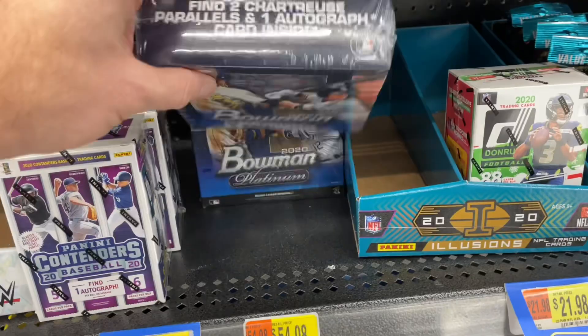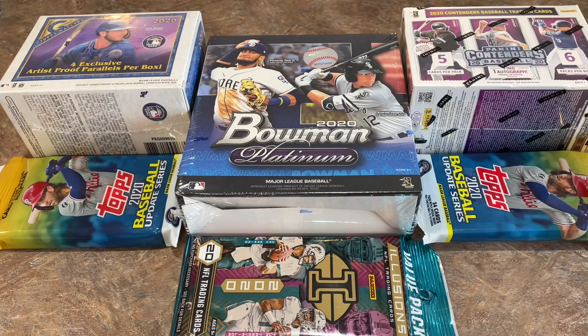Alright everybody, we are back from Walmart — kind of a far Walmart, about two hours away in West Virginia. So let's hope we can bring back some good pulls from this haul. We've got three Fat Packs and three Blasters, and one of them is a Mega Box. Two autographs are guaranteed: one auto out of the Bowman Platinum and one out of the Contenders. Hopefully we can get lucky and find an extra one. Let's go ahead and get started.